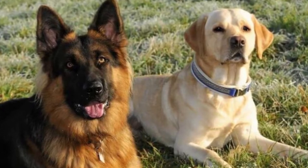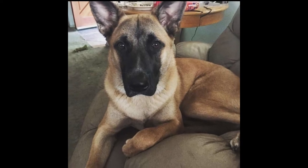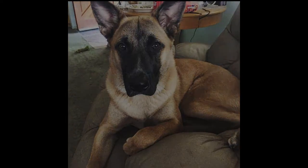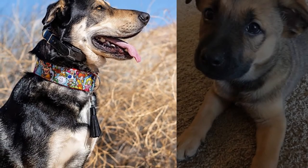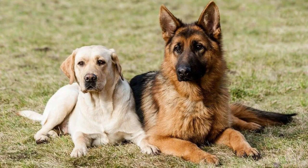These dogs can be the best playmate for your kids under your supervision. This mixed breed loves to stay busy and play around the house. The German Shepherd Lab Mix puppy is super energetic, so be ready to tighten your muscles because they are not going to let you sit peacefully.